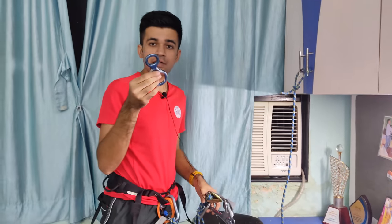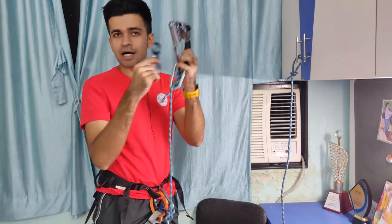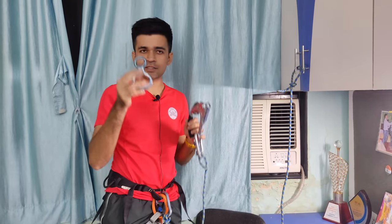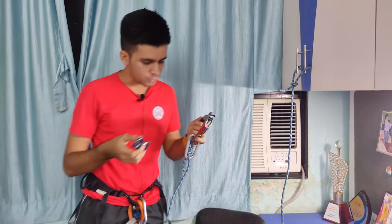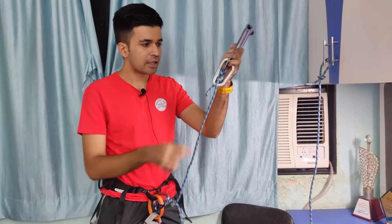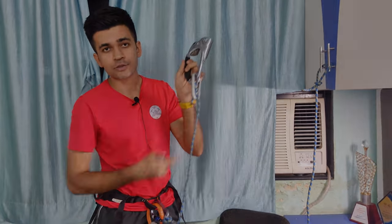This is called the Ascender. And this one is called the Descender — also known as a figure of eight — used while coming down, for rappelling. These are some very crucial pieces of equipment that should always be on your harness. Of course, you also need a good sling and you need to know how to tie the relevant knots.